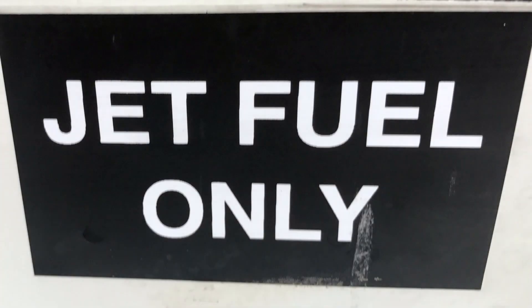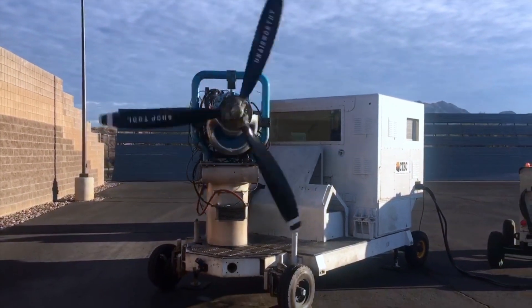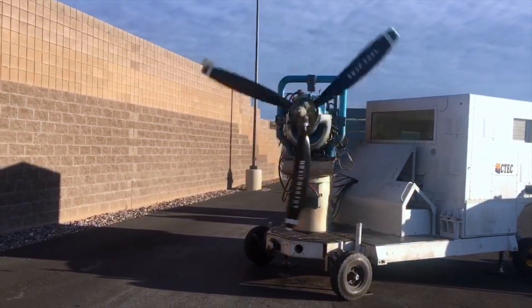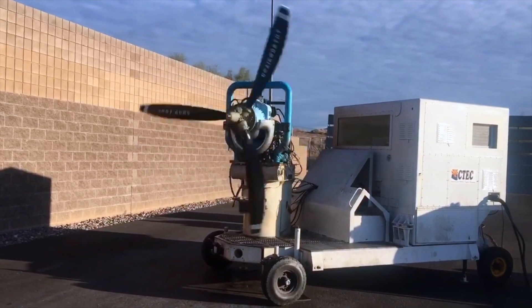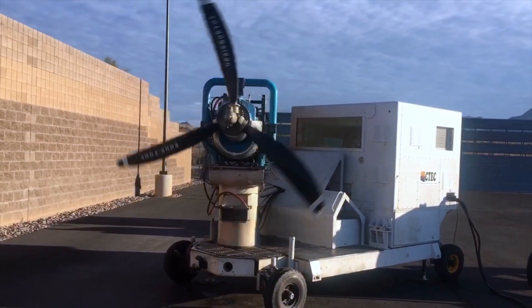And then the time I had been waiting for had come. It was time to test these engines. And here we go.